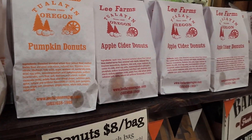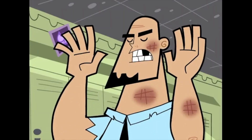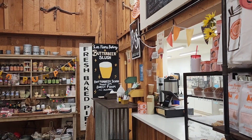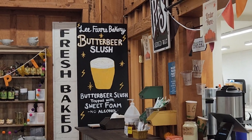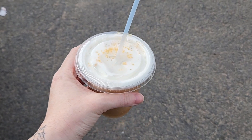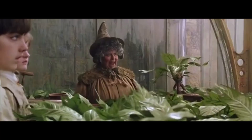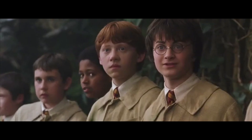They have veggie pot pie puff pastry, pumpkin donuts, apple cider donuts — but I think they raised their prices to eight dollars a bag. That's not going to stop me though! And we're getting the butterbeer slush — let's give this a try. Definitely butterscotch. Tastes pretty good, does give me Harry Potter vibes for sure. Ten points to Gryffindor!